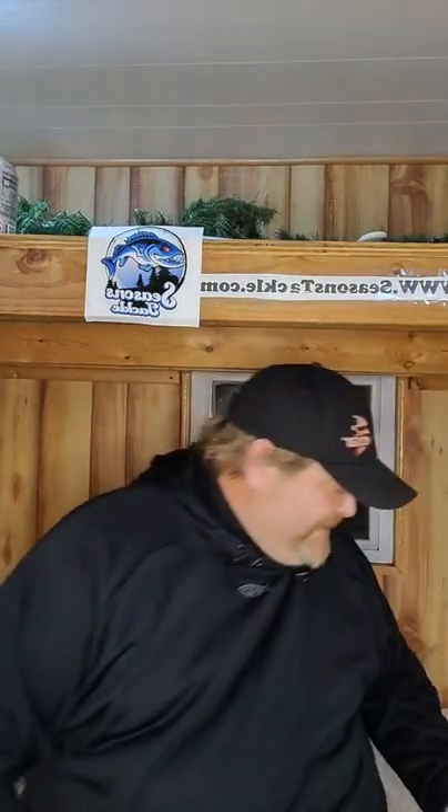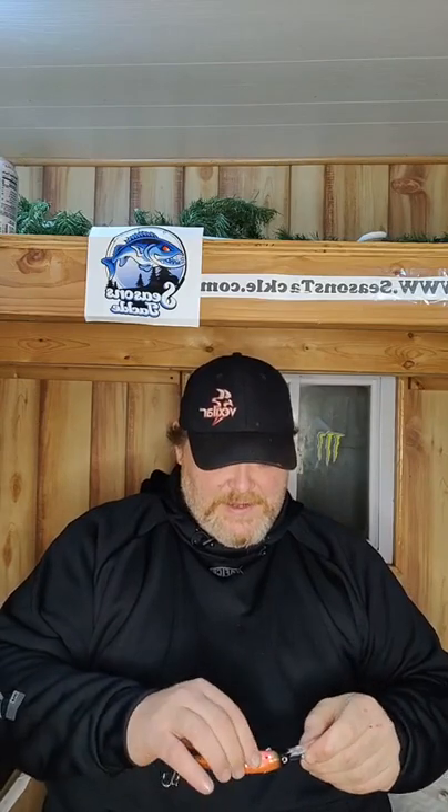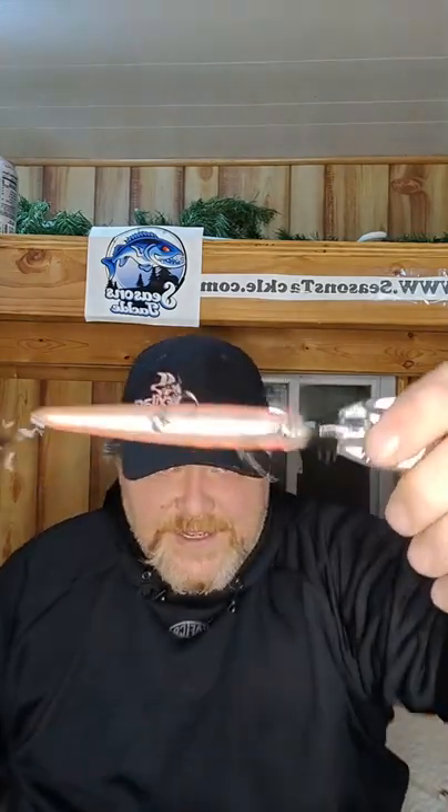Cool red eyes. Alright, let's move on to the crankbaits. This is a Bandit Deep Diver. One of the other things I forgot to show — he's autographed all of his baits on the bottom. This thing is really cool — I have not seen anything like that before. Matthew, if you want to get some of these, order the crankbait box, they'll be in there.